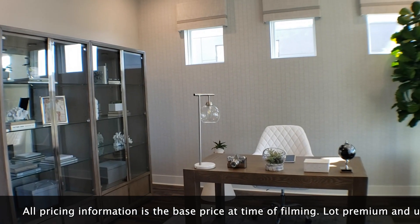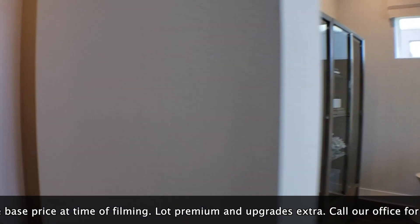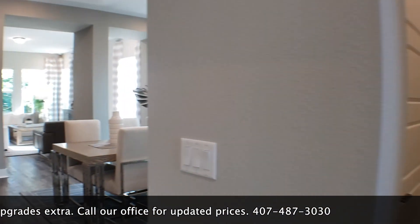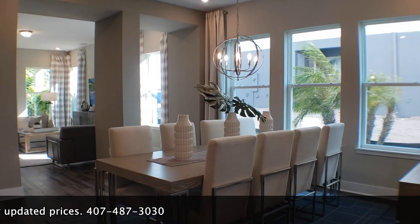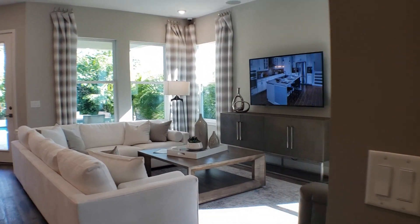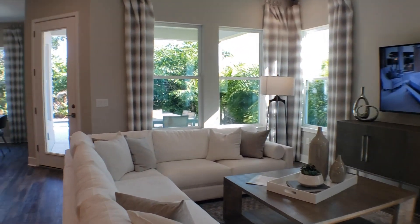We have an office as we come through here on the right-hand side. As we go down the hallway, we have a half bath down there. Then we open up to the beautiful living area — we have this dining room, it's a huge dining room with plenty of space. Then we go through to the family room, which is very spacious. And then we have a beautiful kitchen here.